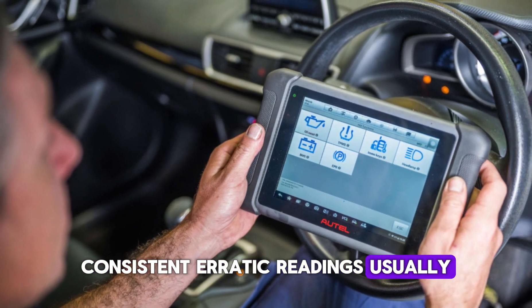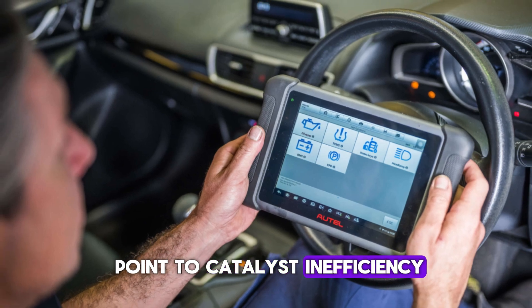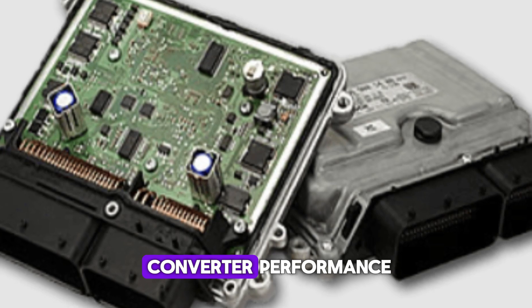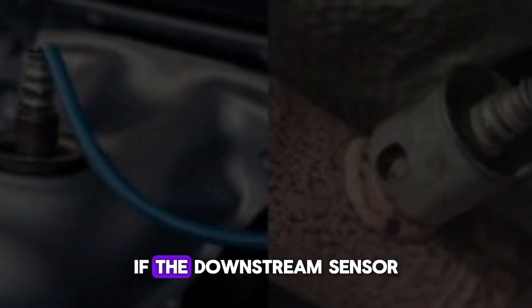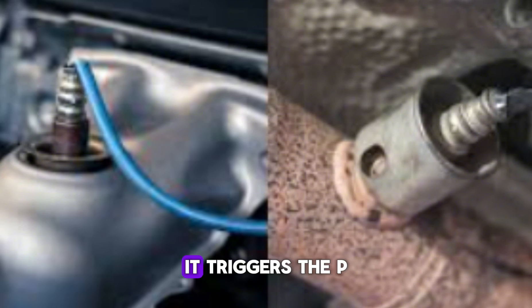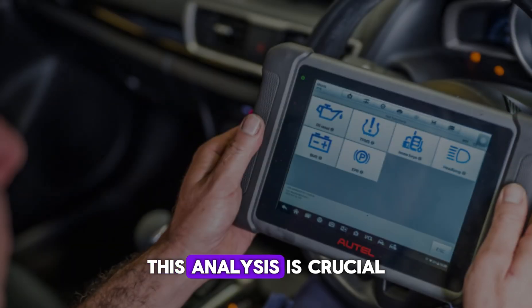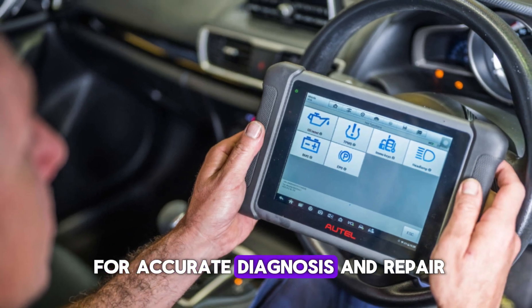While sensors themselves can fail, consistent erratic readings usually point to catalyst inefficiency. The vehicle's ECU compares both sensors to evaluate converter performance. If the downstream sensor mimics the upstream one too closely, it triggers the P0420 code. This analysis is crucial for accurate diagnosis and repair.